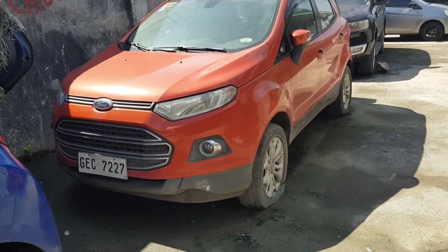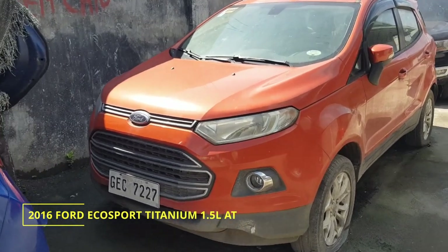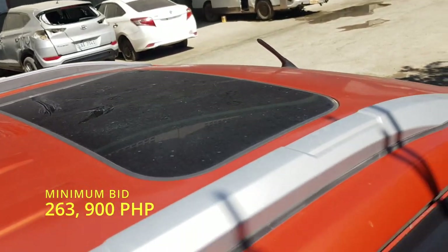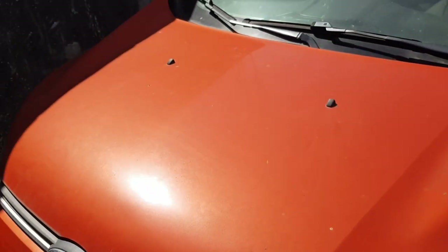So this is the car that I will check. This is a 2016 Ford EcoSport 1.5 liter Titanium with automatic transmission. This is the higher end of the Ford EcoSport and it has a minimum bid of 263,900 pesos. We will check the exterior first.